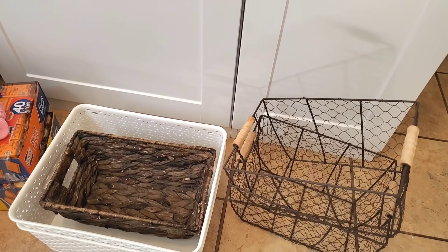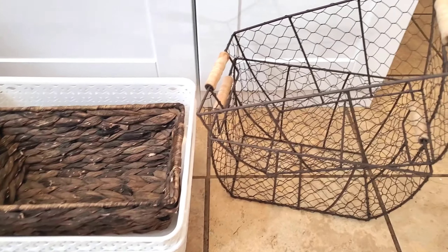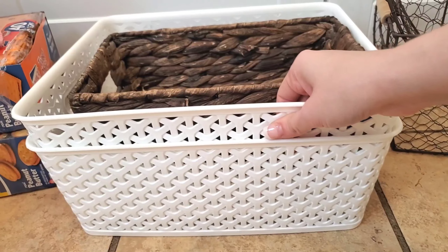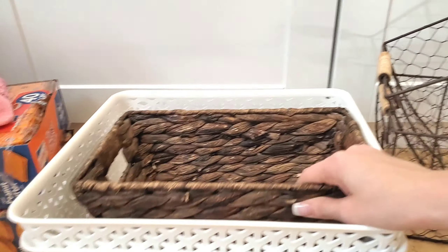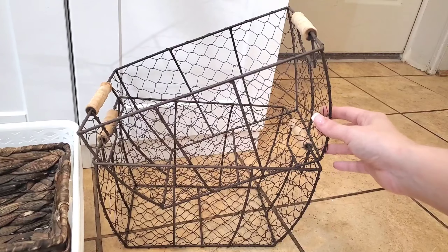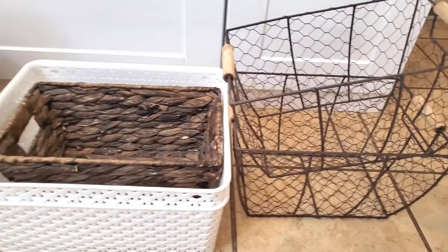These are the storage baskets I'm going to be using to organize my food today. One big tip: shop your home first before going out and buying anything. I already had all of these from my old house. The two baskets I ordered from Target were in my other pantry cabinet, one came from Walmart for about five dollars, and two others from Walmart were in my laundry room at my old house. I'm going to use all of this for pantry storage and I think it's going to look great.